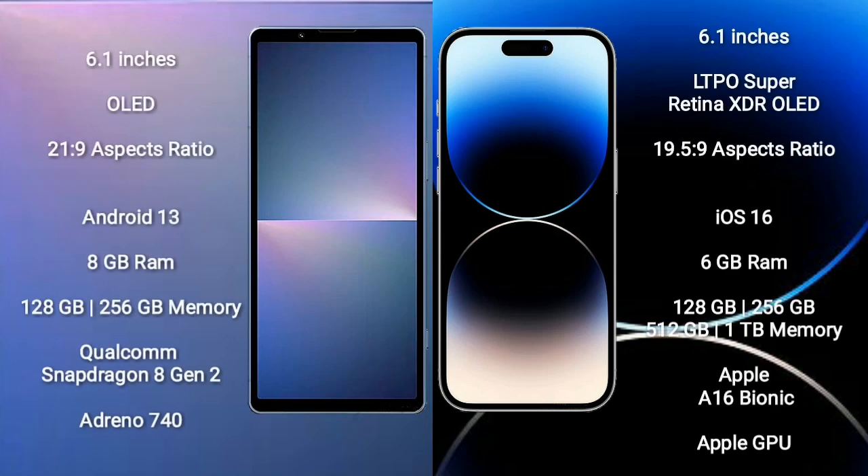Xperia 5 Mark 5 comes with a 6.1-inch OLED display and aspect ratio 21:9. iPhone 14 Pro comes with a 6.1-inch LTPO Super Retina XDR OLED display and aspect ratio 19.5:9. Sony Xperia 5 Mark 5 runs on Android 13; iPhone 14 Pro runs on iOS 16.